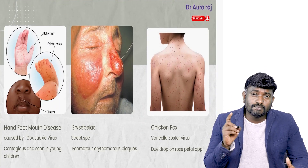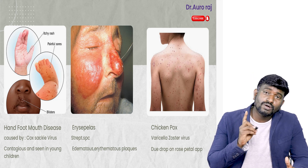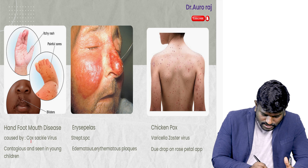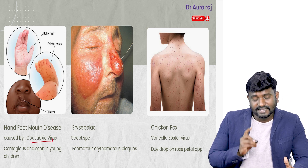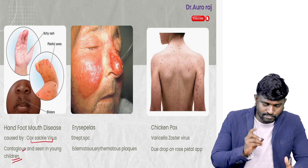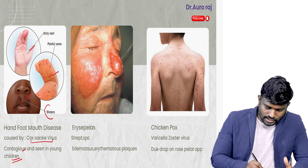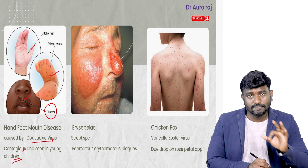Hand, foot, and mouth disease is what you are going to see commonly when you start your practice. It is caused by Coxsackie virus. It is contagious and mostly seen in young children. We are going to see blisters in all three places — hand, foot, and mouth.